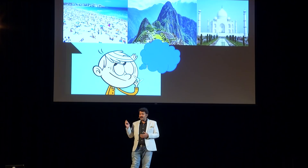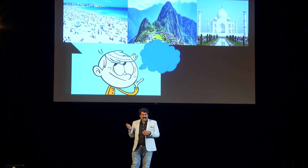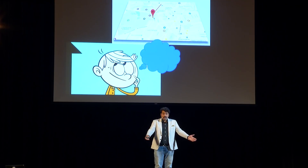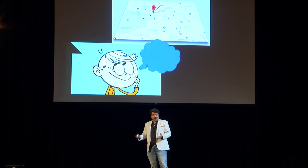Have you ever wondered how you are able to remember the places that you have visited? Have you ever wondered how you are able to navigate in a space — from this location to a destination? It can be your home, it can be your workplace, or say you want to grab a coffee and need to go to Starbucks. We do all these kinds of navigation in our day-to-day life so seamlessly, right?